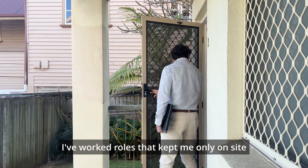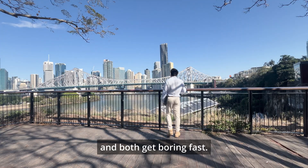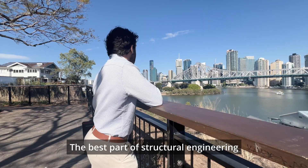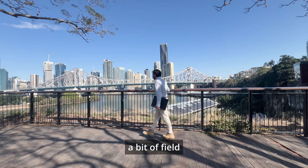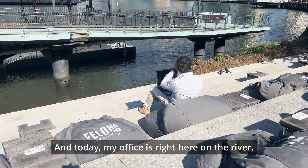I've worked roles that kept me only on site or only at a desk, and both get boring fast. The best part of structural engineering is the balance — a bit of field and a bit of office. And today, my office is right here on the river.